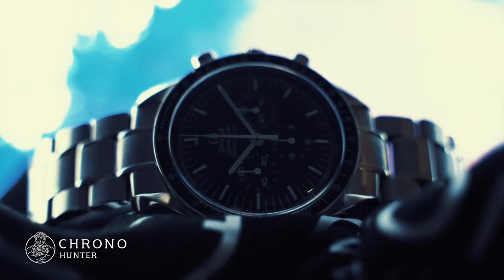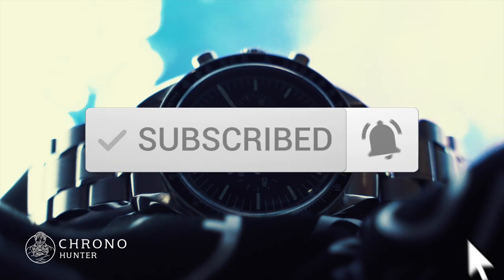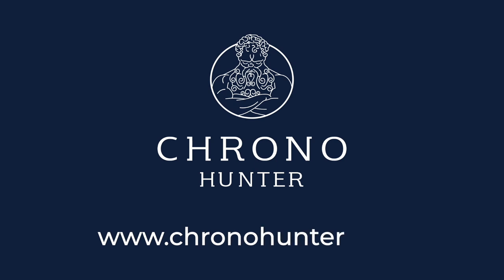If you've enjoyed this video, hit the thumbs up and subscribe below. If you're looking to buy or sell a luxury watch, head over to www.chronohunter.com and we'll be happy to bring you multiple offers from our network of luxury watch retailers.